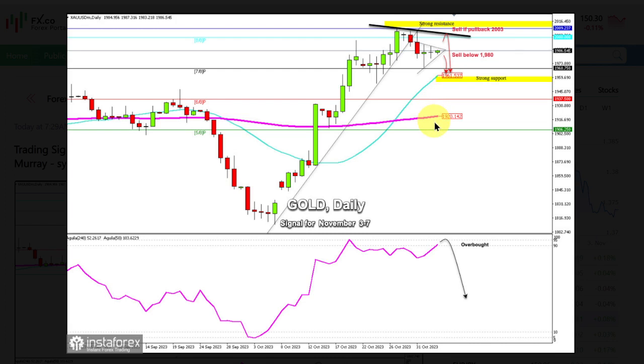In case gold continues to rise and reaches the 8.8 Murray level of 2000 USD in the next few hours, and if it fails to overcome this level, it could be seen as an opportunity to sell with the target at 1961. Additionally, if gold falls below 1980, we could see a bearish acceleration and the price could reach 1968 and 1961.